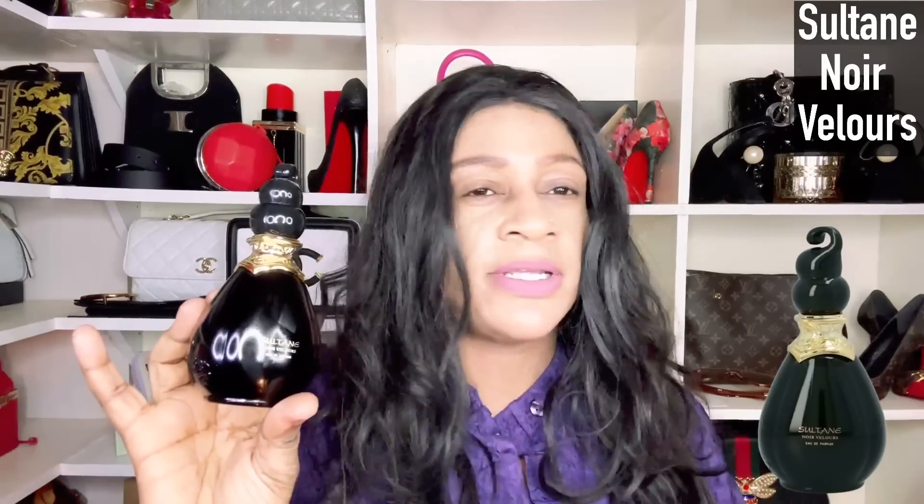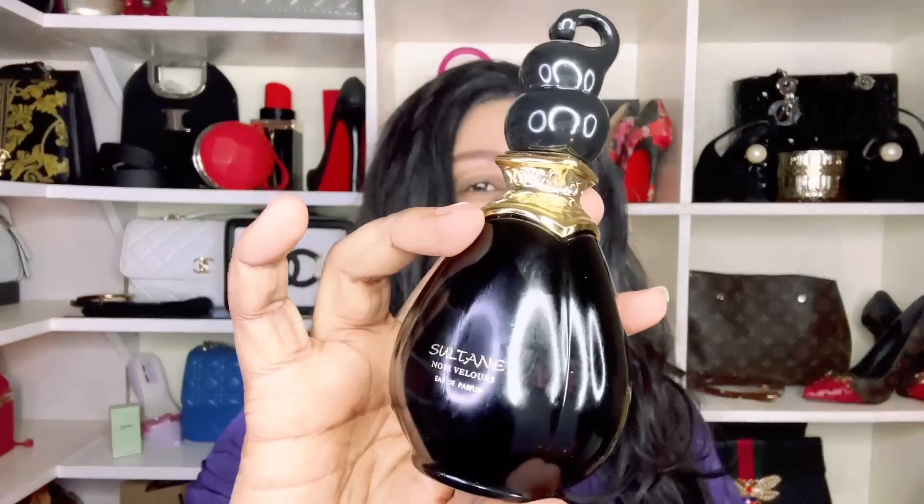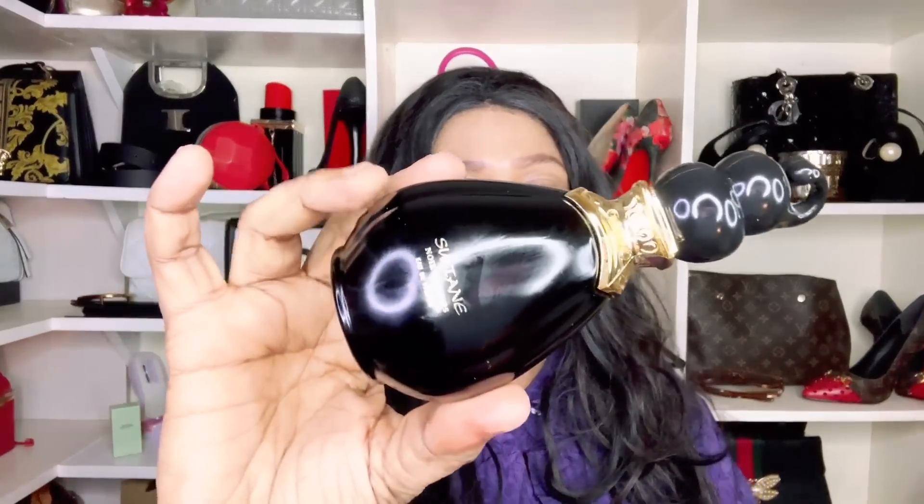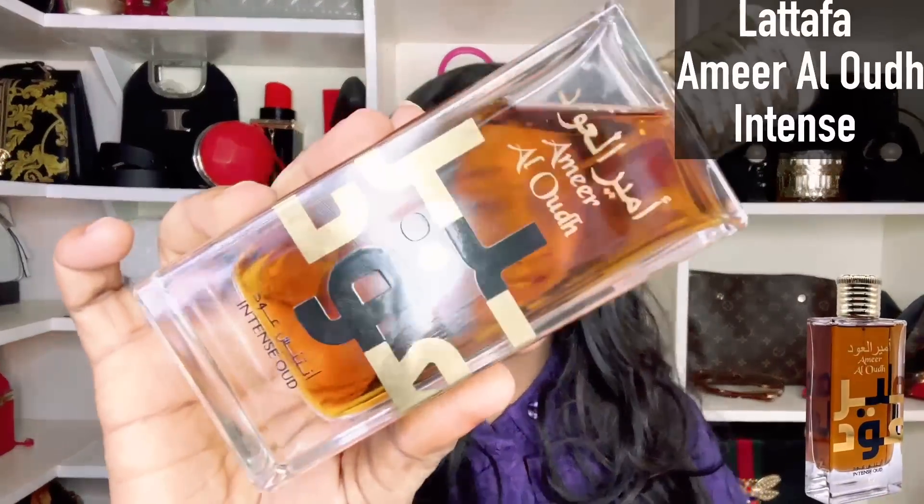Next up is Sultan Noir Velours by Jean Athes — a dupe house, probably not as popular. Sultan Noir Velours is similar to Bvlgari Jasmine Noir — the EDT version. It translates to a light fragrance, very ideal as a summer scent, and it is here at number 25.